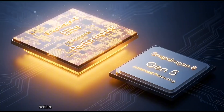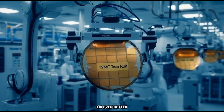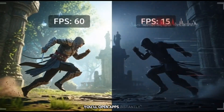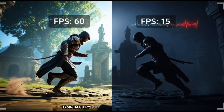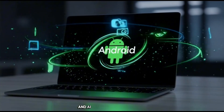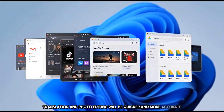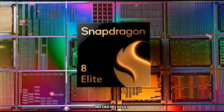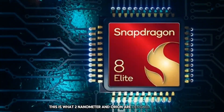We're entering a new era where mid-range phones are starting to feel like last year's flagships, or even better. In your real-life experience: you'll open apps instantly, your games will run smoother, your phone won't get hot as easily, your battery will last longer through the day, and your photos and videos will process faster. AI features like voice typing, translation, and photo editing will be quicker and more accurate. Your phone will just feel fast — no lag, no delay, no quick pause when switching apps. This is what 2nm and Orion are designed to give you.